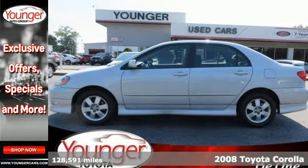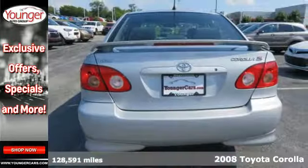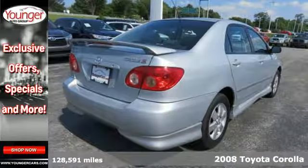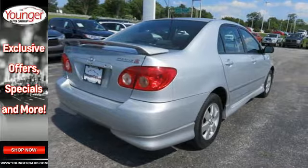It's a 2008 Toyota Corolla. Inside you'll find a multi-speaker CD stereo system, air conditioning with filtration, and numerous storage compartments.